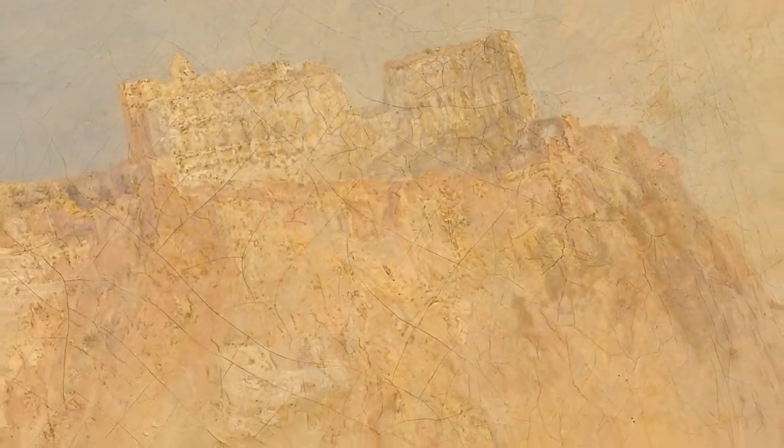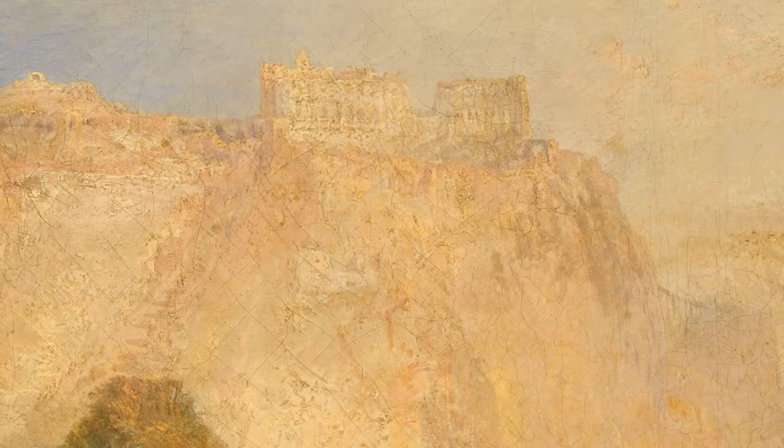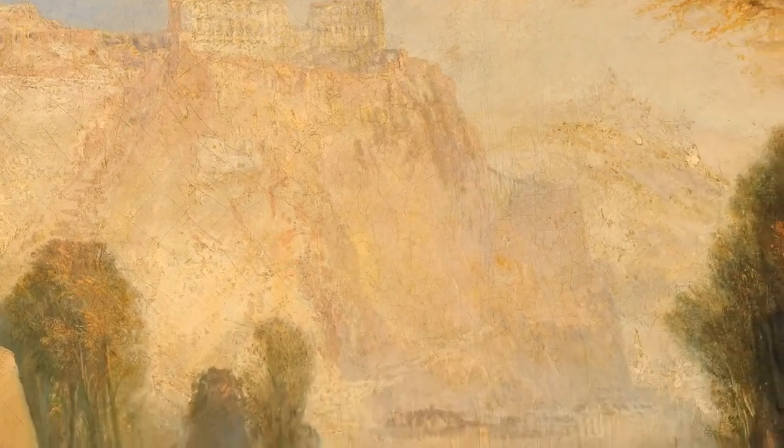The work shows a magnificent ruined fortress perched on a cliff overlooking a tranquil valley at Ehrenbreitstein near Koblenz, a place of special significance for Turner.